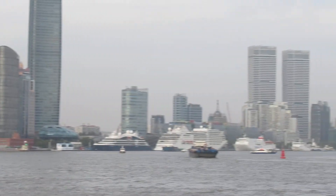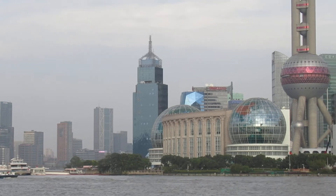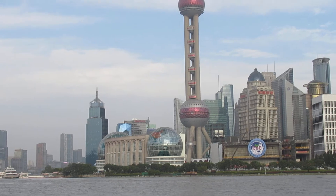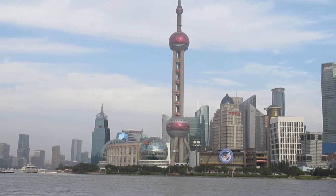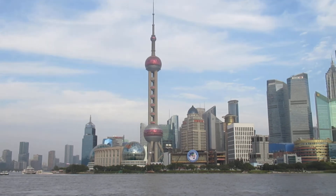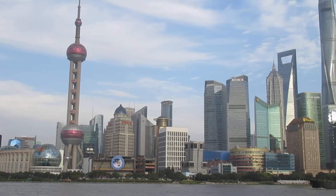Now, as we go across, that's the Pudong area, which 40 years ago was absolutely nothing. There were farmers over there. And this is where they built all these towers — office towers. It's fantastic.